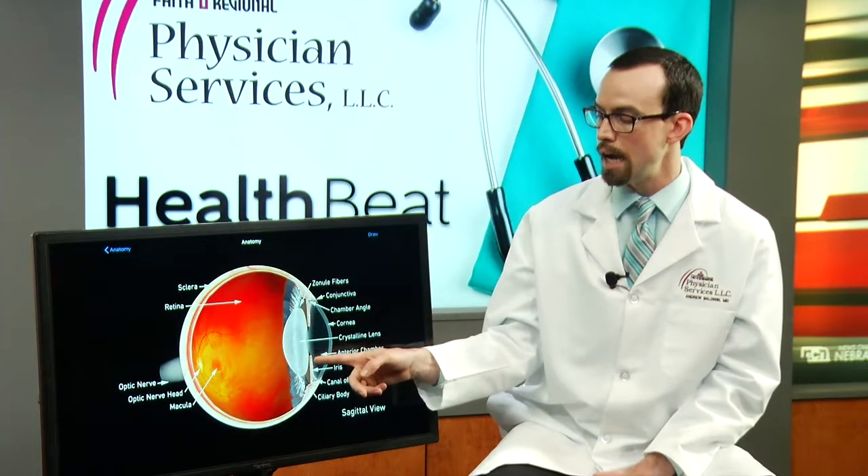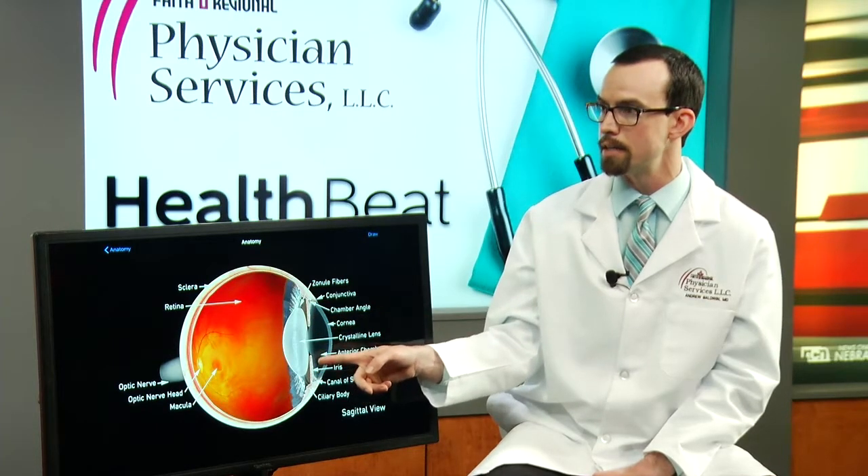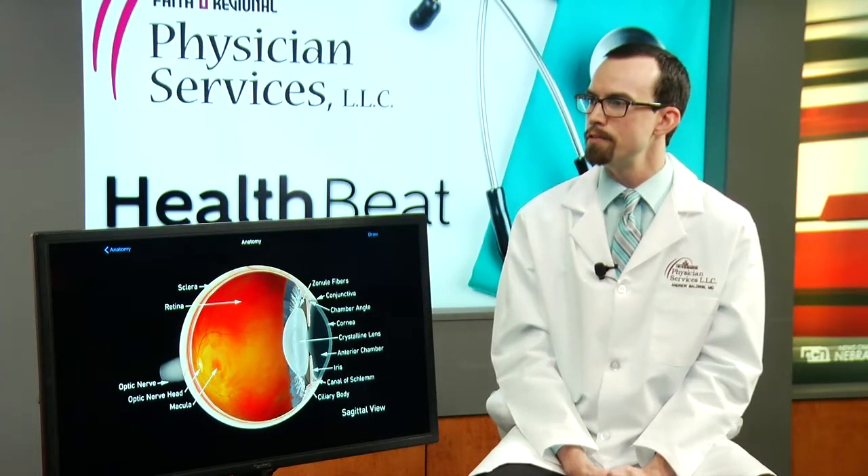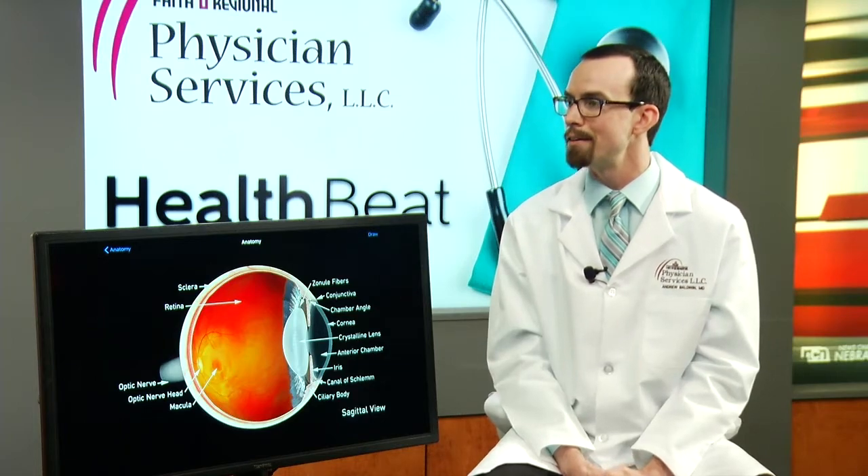A cataract sits behind the colored part of the eye, behind the iris. All a cataract is, is a discoloration of the lens of the eye, a thickening of the lens of the eye. And it happens with birthdays — it's birthday related. Pretty much anyone over the age of 50 has some form of cataract.